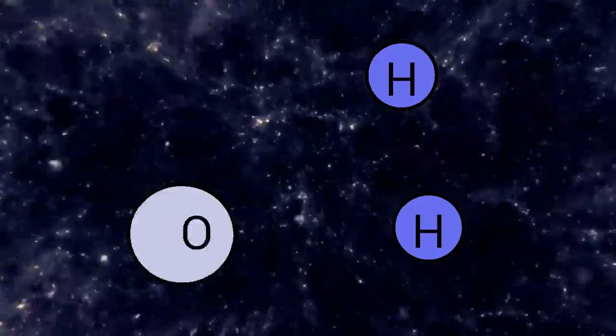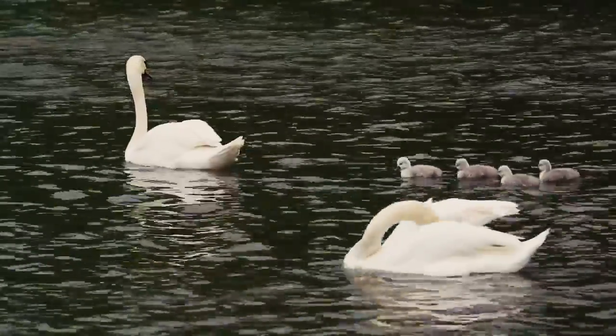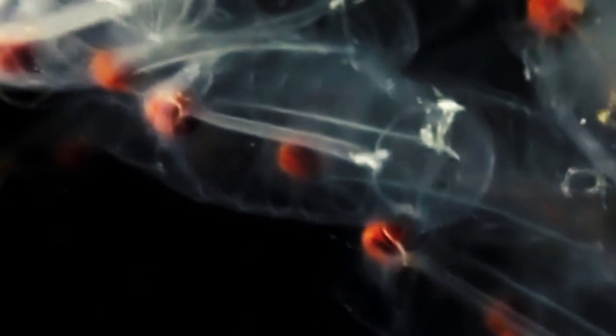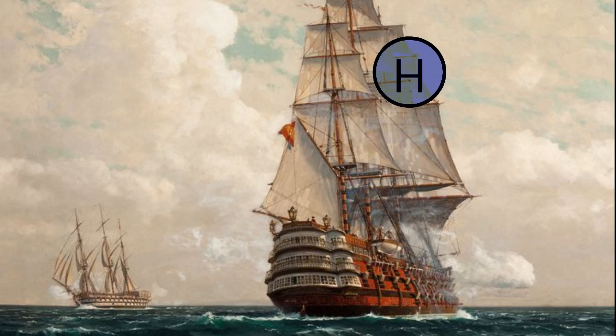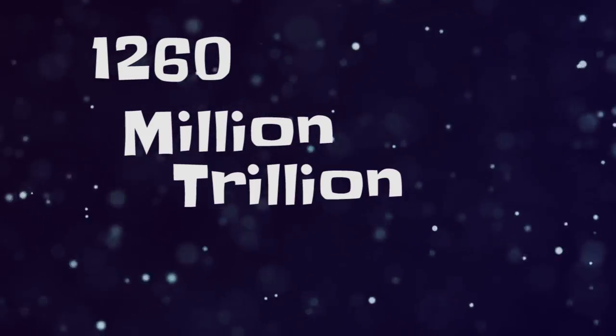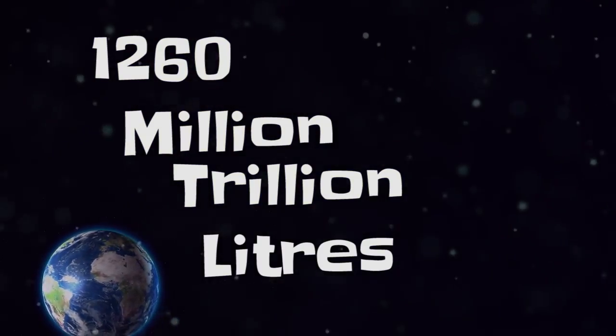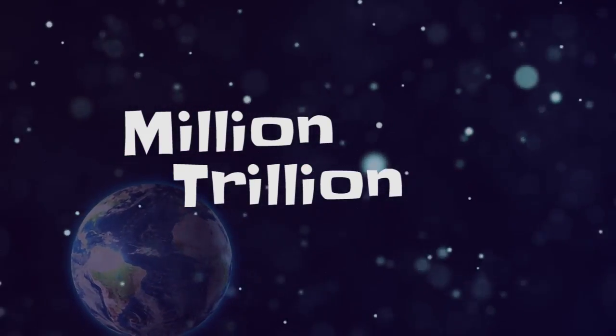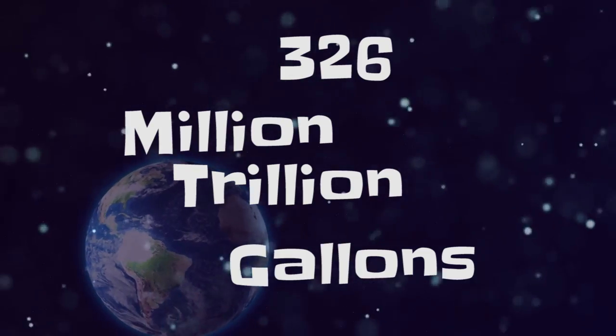Water is the most important molecule on Earth. All life requires it to function and water has played a critical role in the rise of human civilisation. About 70% of Earth is covered by water. How much water is here? Well, give or take a litre, Earth possesses about 1,260 million trillion litres of water, or 326 million trillion gallons. Holy cow, that does seem like a lot. But is it?